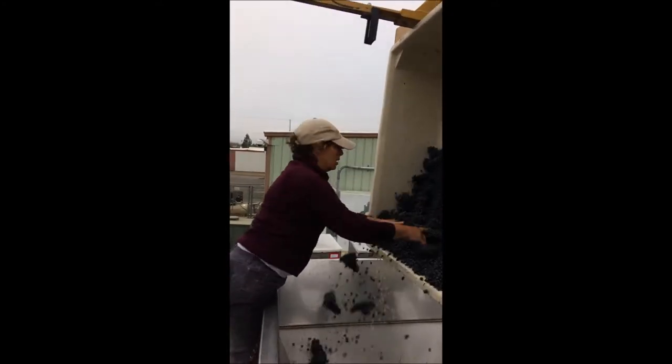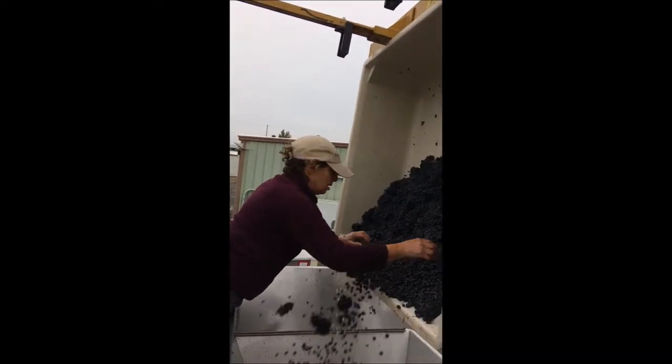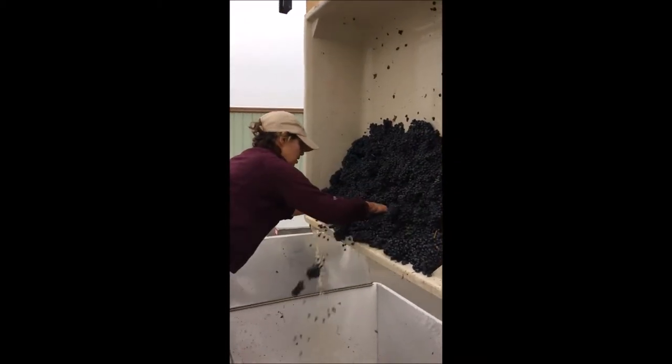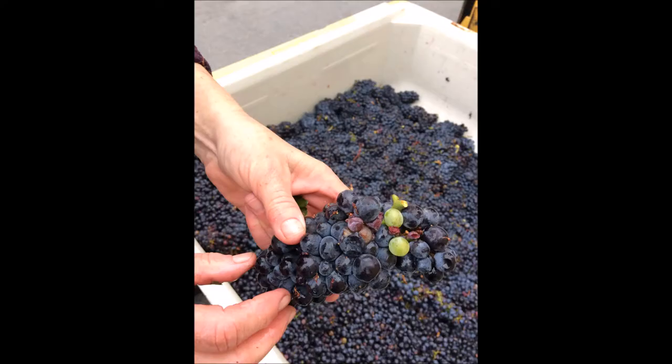Rejection reasons include underripe, overripe, a little bit of botrytis, too many green berries — whatever the reason. Green leaves and brown leaves are also being pulled out. Here are a couple of clusters that didn't meet our standards.